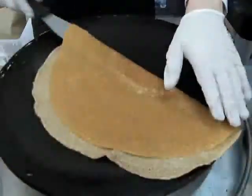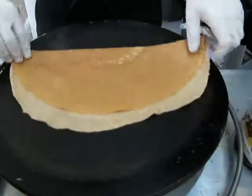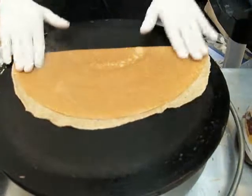So I'm going to flip it like this and put the mozzarella in there.